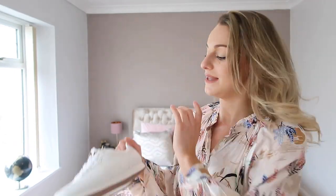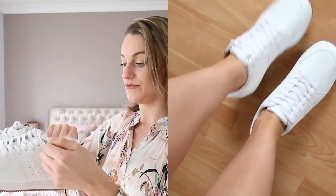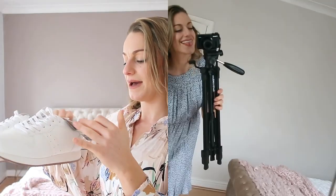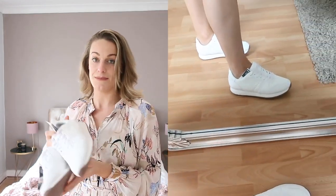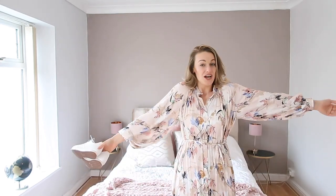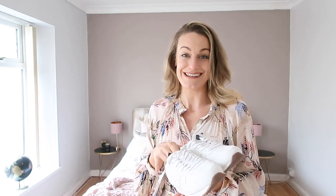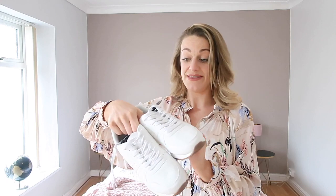The trainers I styled with that long maxi dress are just a really easy pair to keep in your wardrobe — something you reach for time and again. These actually say 'suitable for vegans' on them, which I like. They are really light — £45 — and perfect for spring and summer when you're not quite ready for flip-flops. The trainer-with-dress trend is really nice right now, and being tall, flat trainers are the best of both worlds for me. If you're in the market for basic white trainers, these are the ones.